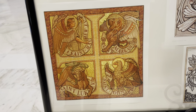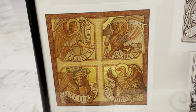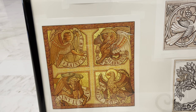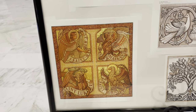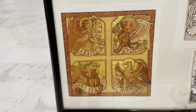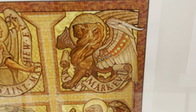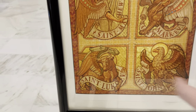Matthew is represented by a man because his gospel gives us a more human portrayal of Jesus, really highlighting Christ's humanity. Mark is represented by a lion — Mark is writing to a largely Jewish audience, showing Christ as the Lion of Judah, from the line of King David. The lion was a symbol of the king of the animals — power and majesty — so Mark showcases Jesus's power within the line of David.